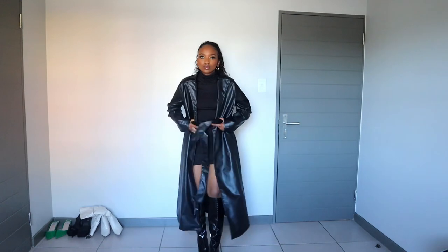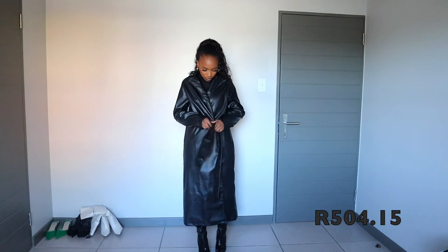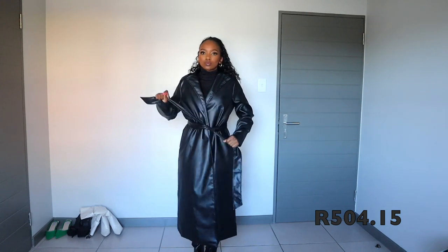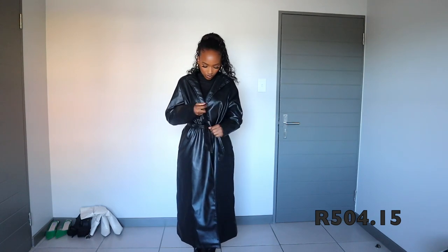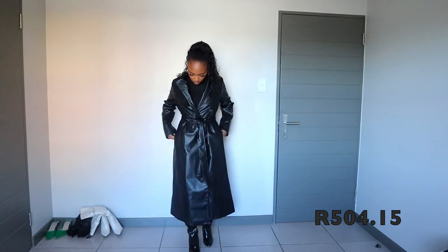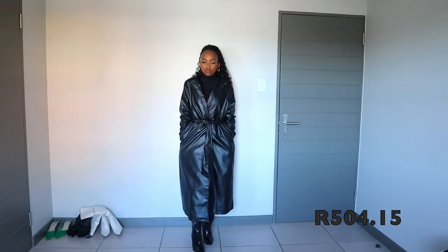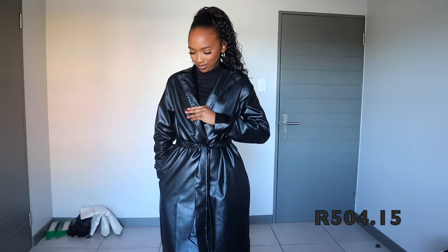So this is the second item — it's a black elegant solid color leather coat. If you've been following me, you know this is not my first leather coat. I wanted to see if I could get a good quality leather coat, and honey, quality — ten out of ten, minus nothing. And it's only 510 rands. For the quality, I'm just so impressed. It's also made out of polyester and I got it in a size small.